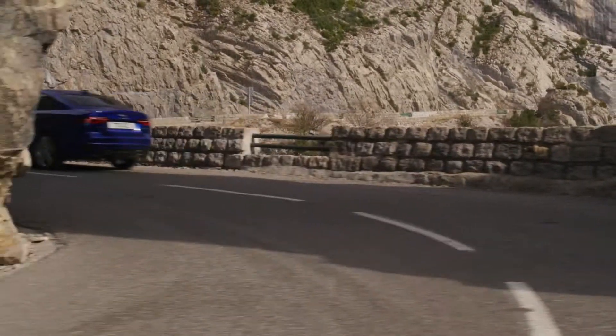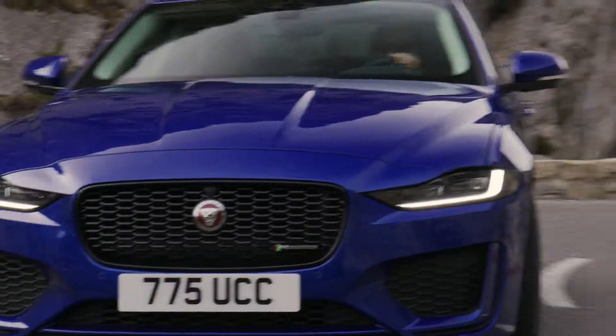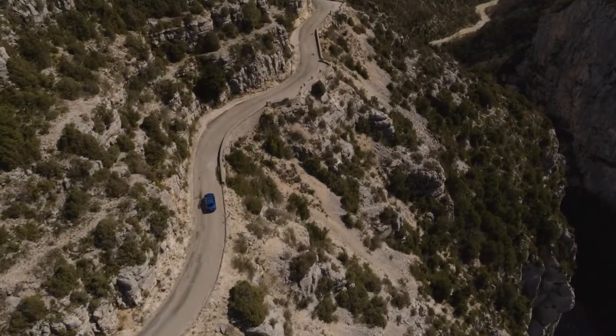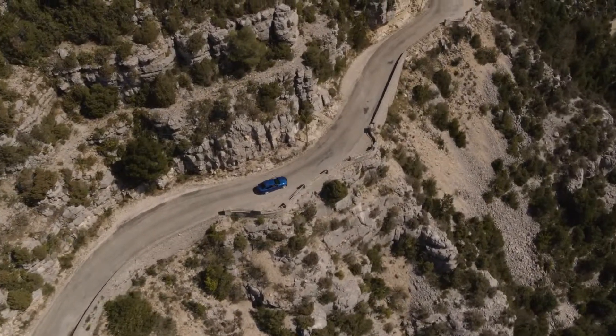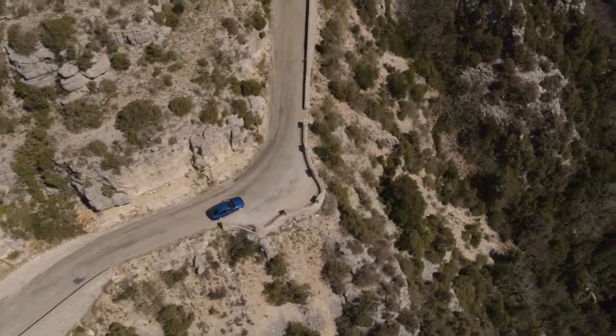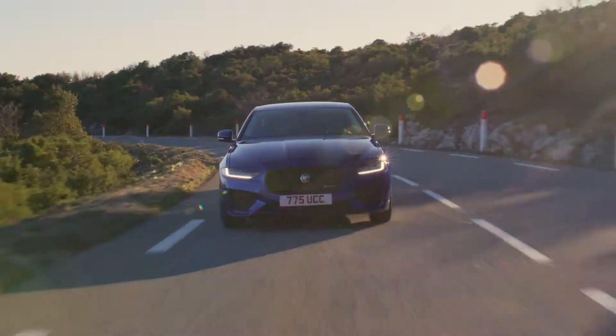The 2.0L petrol produces 249 horsepower, the 2.0L diesel produces 180 horsepower, the 2.0L diesel with AWD also produces 180 horsepower, and the high-spec 2.0L petrol with AWD produces 300 horsepower.